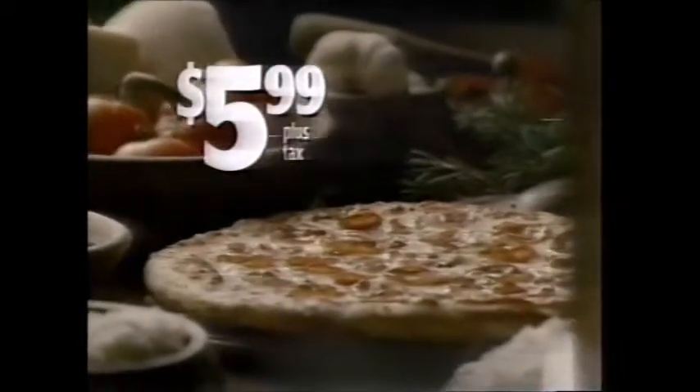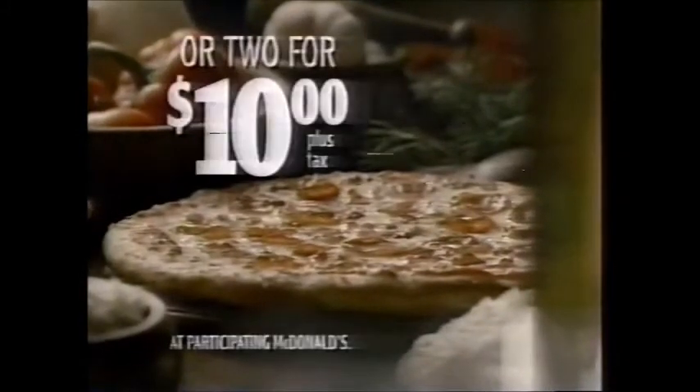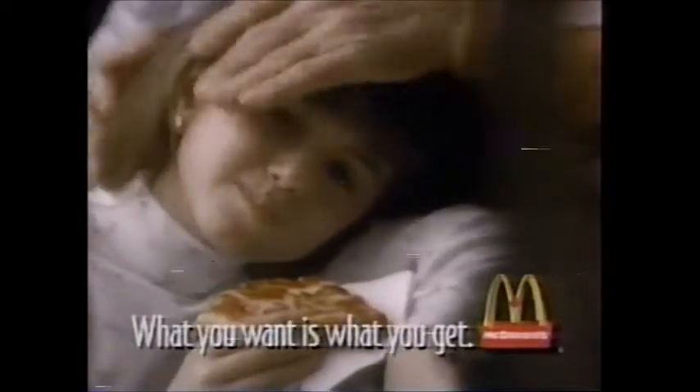For just $5.99, you can enjoy the great taste of a McDonald's family-sized pepperoni pizza, or two for just $10. Excuse me, but you'll sleep not at all. Not believe that some more. $5.99 pizza, which was from McDonald's.